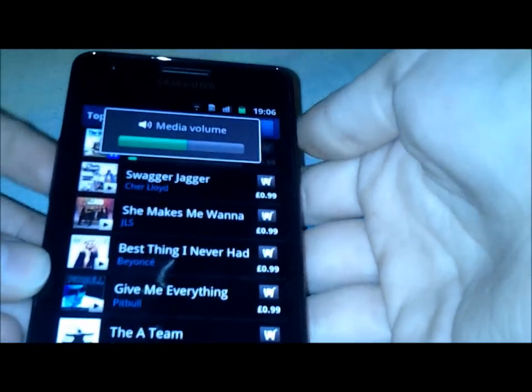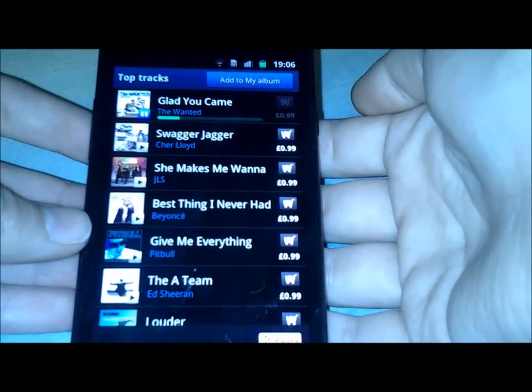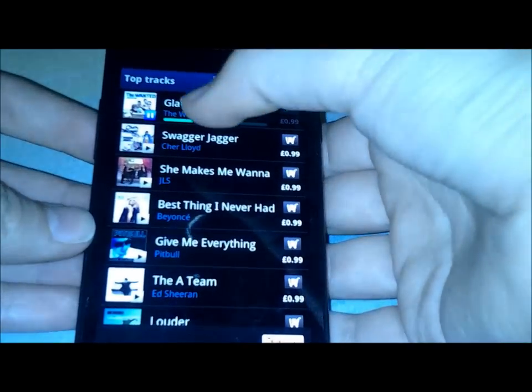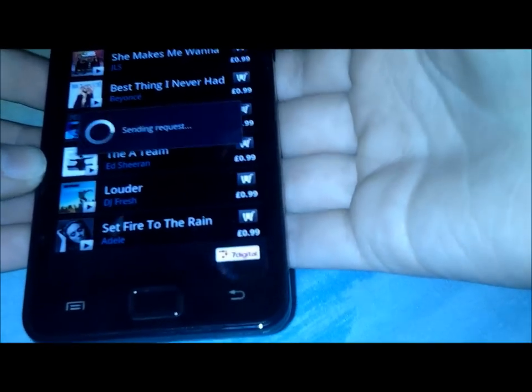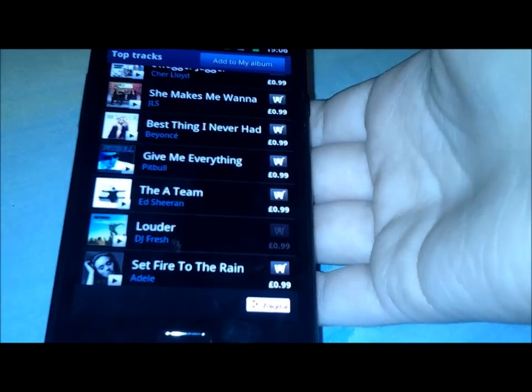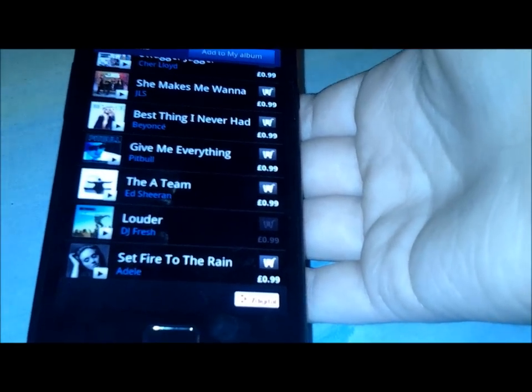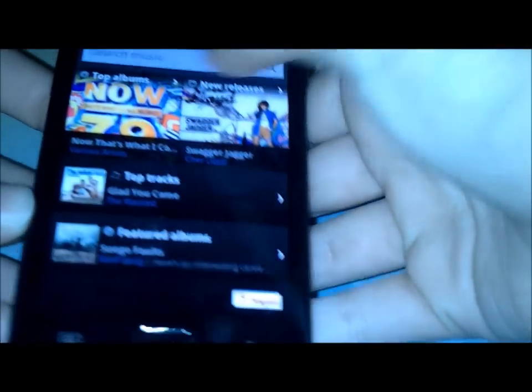You just tap on it and you can listen to a snippet, or if you want to buy something you just tap the basket and it gets added to your basket, and then you can buy once you've decided all the music you want to get. So that's basically it and it's got lots and lots of albums. It's a nice little app that comes with the phone.